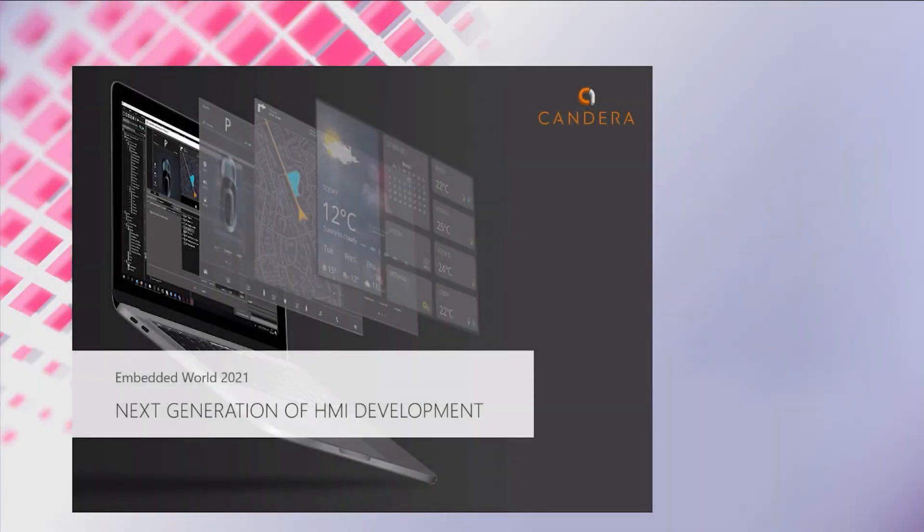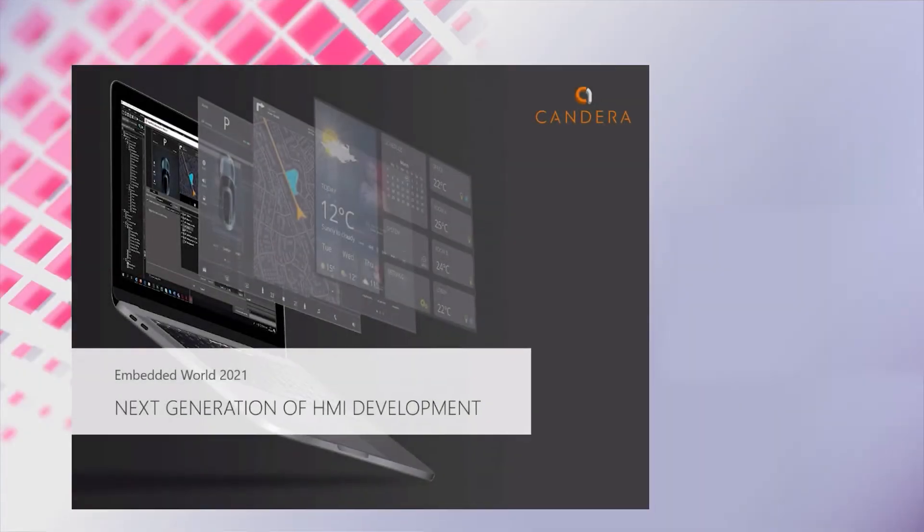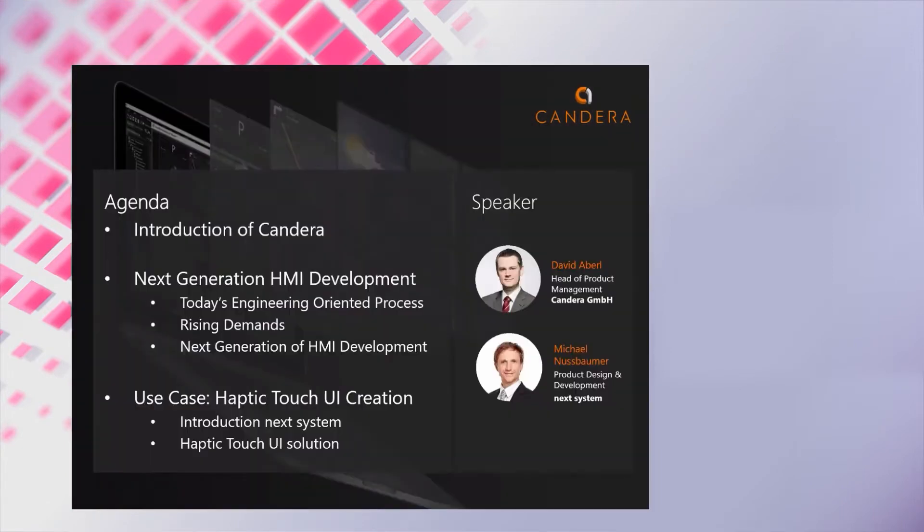Hello and welcome to CANDERA's next generation of HMI development presentation. I'm David Aperl, Head of Product Management at CANDERA. Today I will show you the next generation of HMI development and how current obstacles and trends affect them.